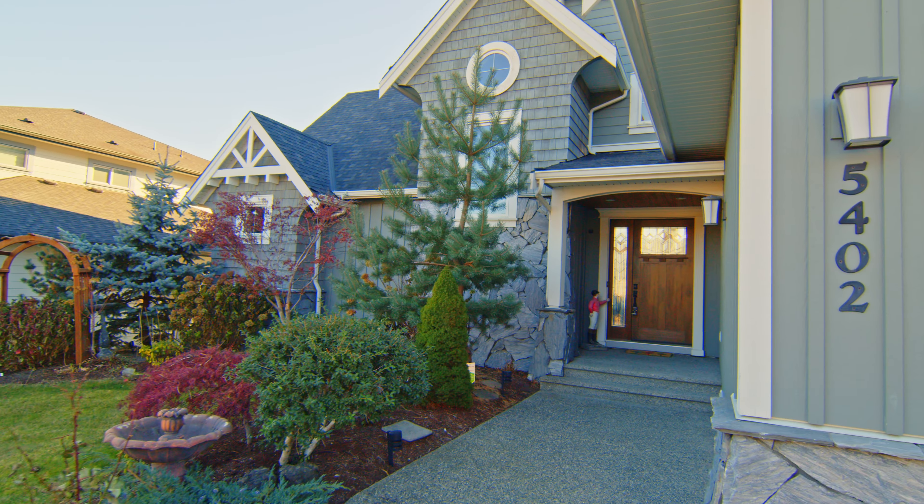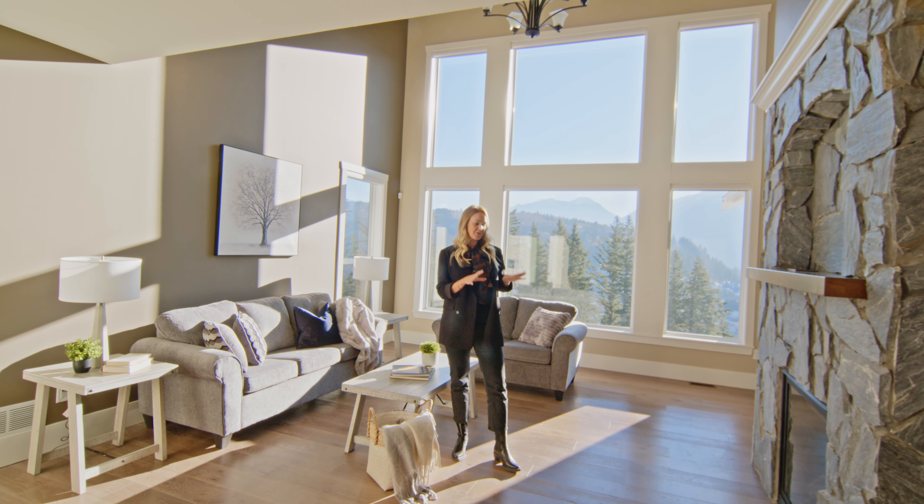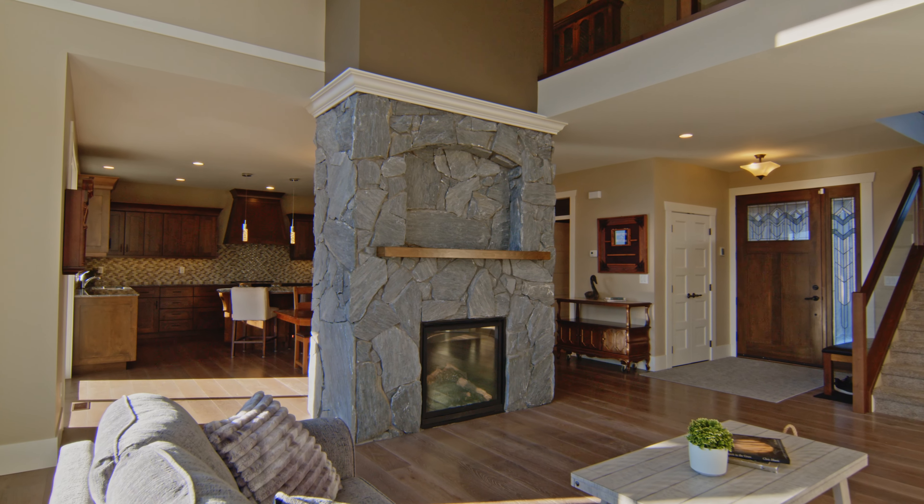I love the first impression of this home as you come into the large living room space. Of course, it's these large windows that bring in all that natural light, but you've got beautiful views of the mountains and of the Chilliwack River. The cozy gas fireplace here really gives it a nice warm feel.